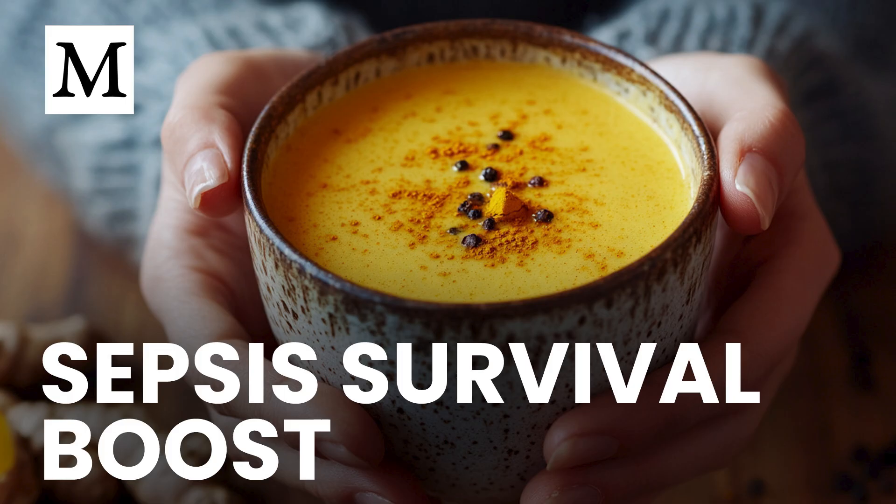Timing mattered too. Administering curcumin soon after lipopolysaccharide or cecal puncture challenges gave organs a fighting chance before cascading dysfunction could take hold. Piperine's enhancement is so dramatic because it slows the enzymes and transporters that normally flush curcumin out of your gut, giving the pigment time to reach your bloodstream in meaningful amounts.